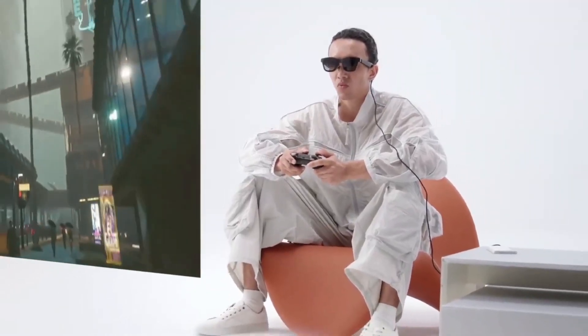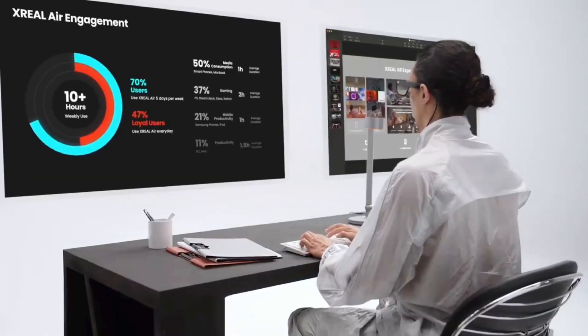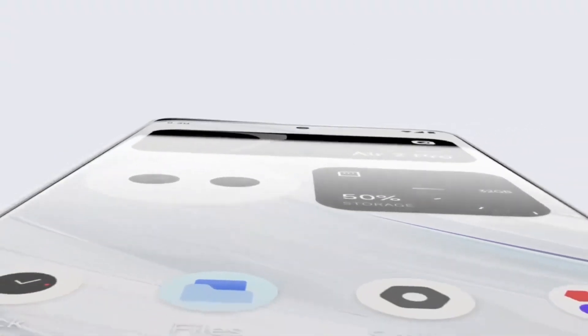Built to last with a robust, water-resistant design, ready to withstand the rigors of daily use. The Zreal Beam Pro isn't just a device — it's a gateway to a new reality. Are you ready to experience the future?